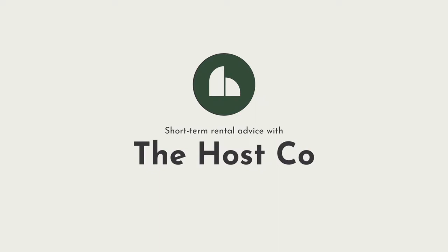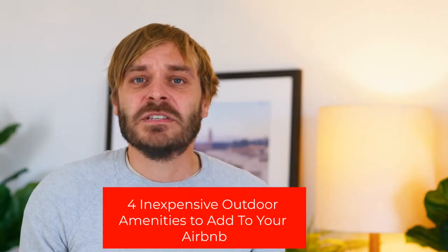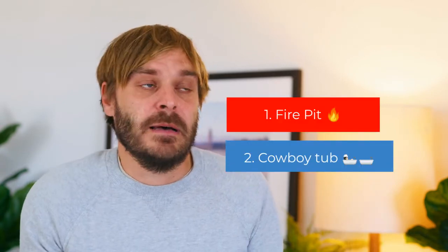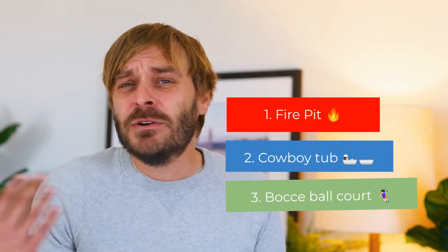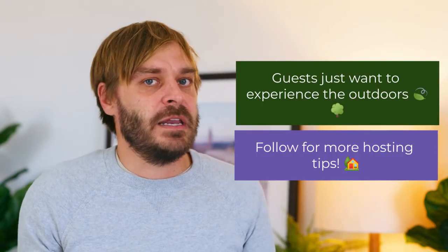Guests just want to experience the outdoors while they're staying in an Airbnb. No pool, no problem. There's a lot of simple, inexpensive things you can add to your Airbnb that give guests access to the outside, like a fire pit, or a cowboy tub, or a bocce ball court, even outdoor dining. Guests just want to experience the outdoors while they're staying in an Airbnb.